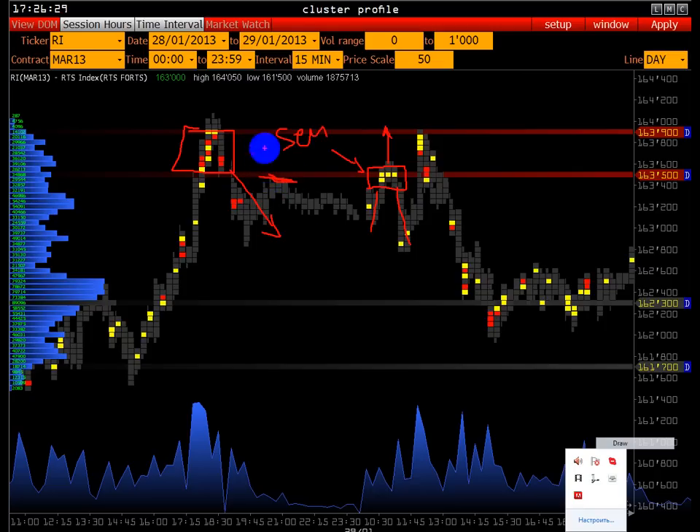Если у вас уже открыта продажа, примерно здесь стоит стоп-приказ — это ваш риск, пока уровень защищают. Это для нас хорошо. Очень важен первый час открытия биржи, особенно с 10 до 11, если у вас позиция открыта, — промониторить вот эту ситуацию, чтобы не набрали объём и не пробили. 163.500–163.900 до 11 не пробили.